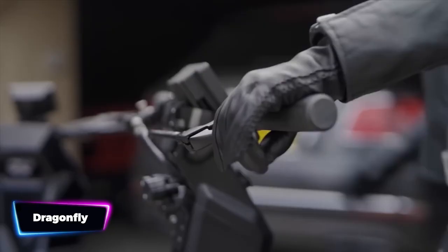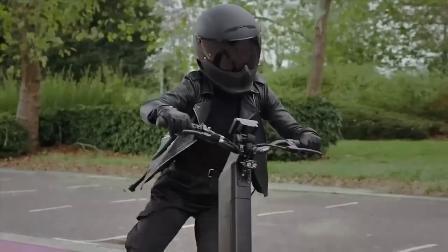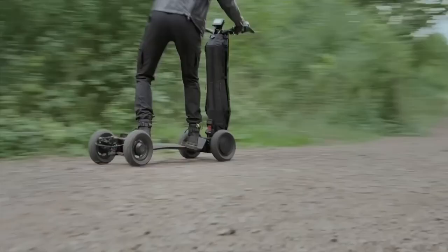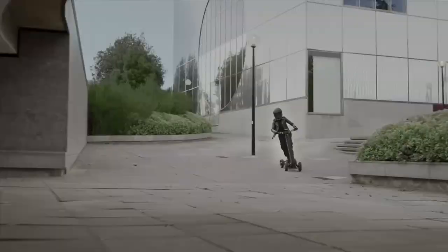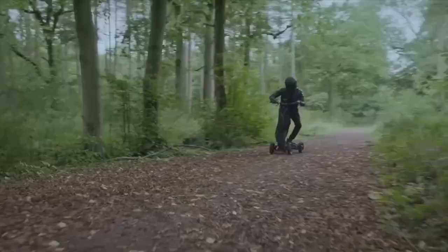Let's look at Dragonfly, the world's first hyper-scooter. Imagine cruising through the city like a secret agent, effortlessly gliding through traffic on this sleek and powerful electric vehicle. With its four wheels and full-tilt steering, the Dragonfly offers an unparalleled riding experience. Zooming at speeds up to 25 miles per hour, you'll feel like you're flying through the urban jungle.